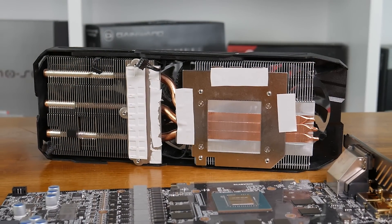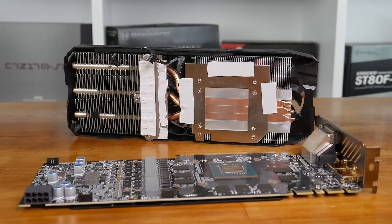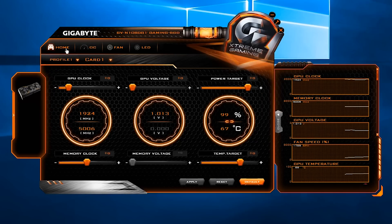Another important performance characteristic are the factory overclocked core and memory clock speeds. Gigabyte provides two operating modes called Gaming Mode and OC Mode. The NVIDIA reference speed calls for a core clock speed of 1607 MHz, and Gigabyte has increased this by 5% to 1695 MHz, allowing for a boost clock of 1835 MHz. OC mode takes things further, providing a 7% overclock with a base clock of 1721 MHz and a boost clock of 1860 MHz. Using Gigabyte's Xtreme Engine, we're going to try and push things even further.